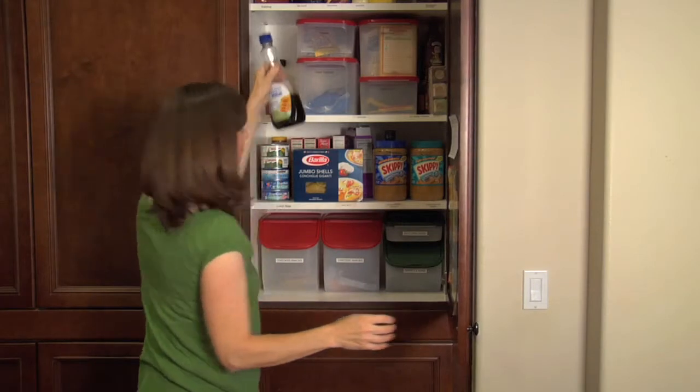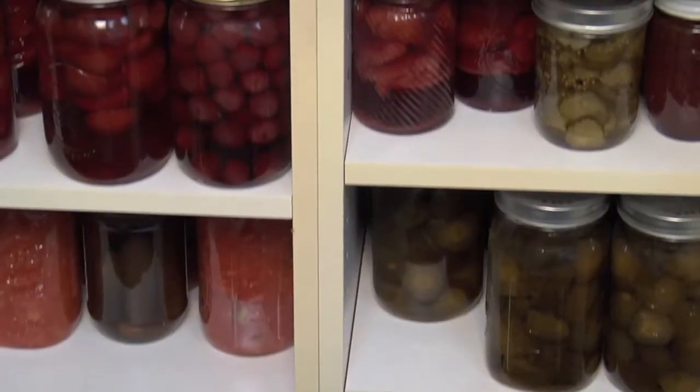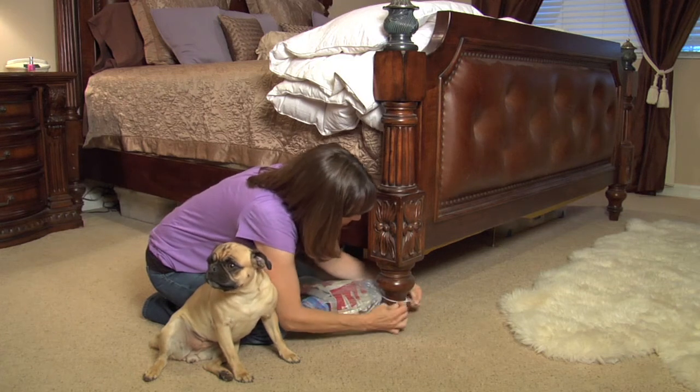Most regular foods need rotation every six months to a year. Some foods designed for emergency purposes will last up to five years. You'll also want to pack a change of clothes, including socks and underwear, and a pair of sturdy shoes.